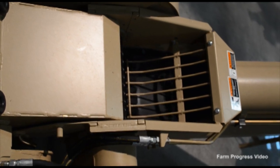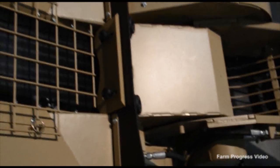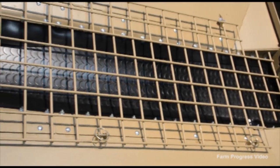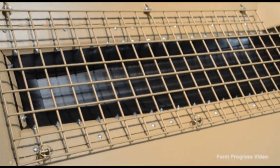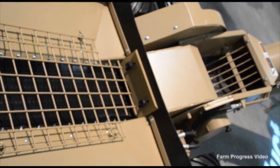It also has a flat belt conveyor on the hopper that feeds a vertical cleated belt, similar to the cleated belt on the Seed Runner, and gives you that added capacity. The vertical conveyor is hydraulically adjustable depending on what you're conveying the seed into.